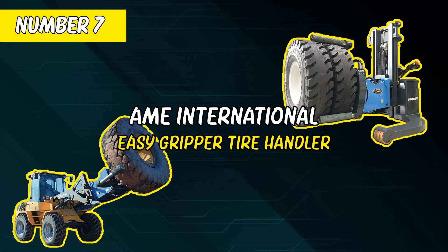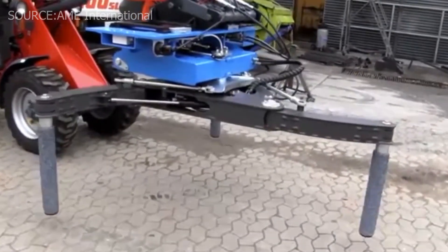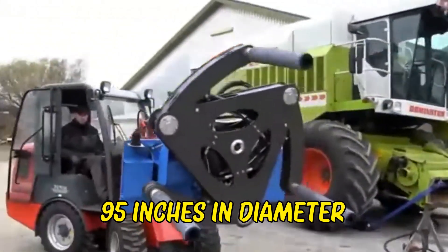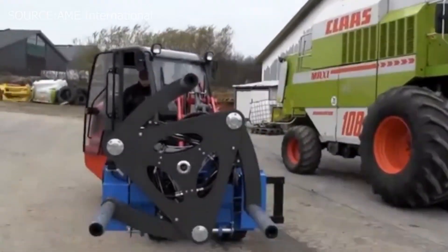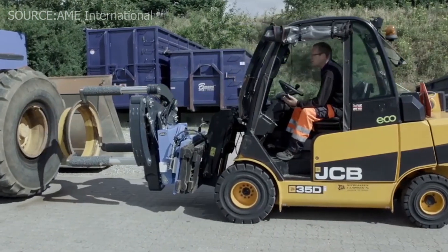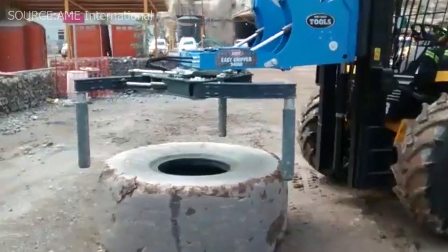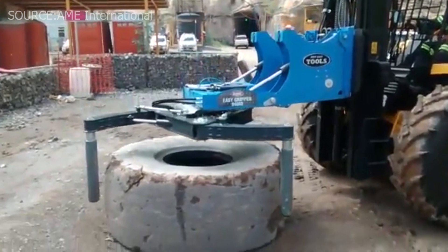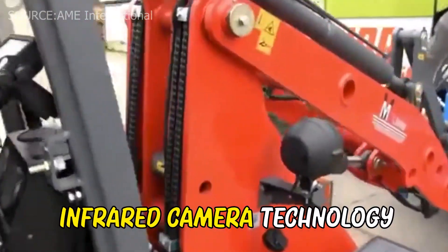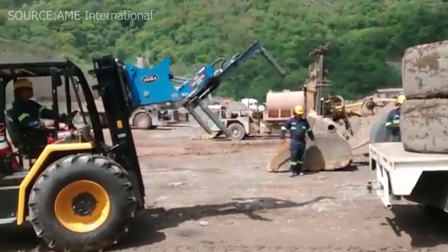Number 7: AME International Easy Gripper Tire Handler. This gripper handles huge tires and wheels up to 95 inches in diameter. It is compatible with any front loader, telehandler crane, or forklift. This adaptability allows the operator to maintain entire control when aligning, servicing, and changing tires. The three-point grip guarantees that pricey tires are handled carefully and safely. The infrared camera technology and its precise rotation allow one person to mount and dismantle wheels and tires.